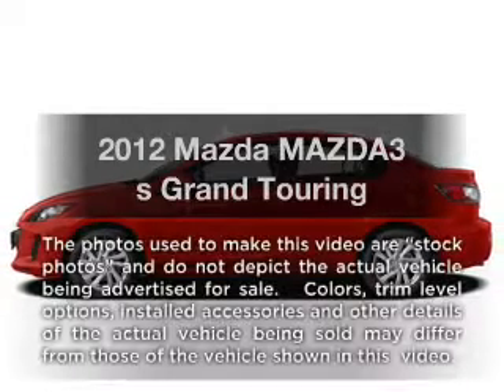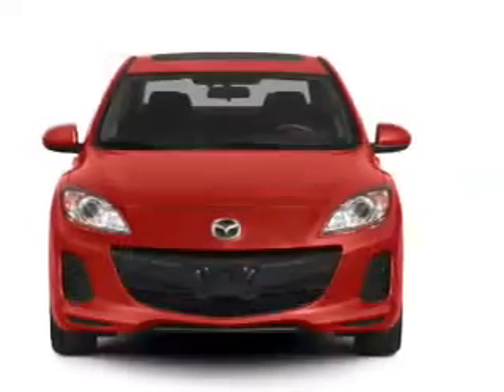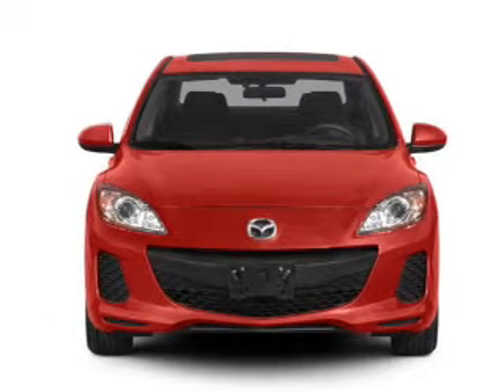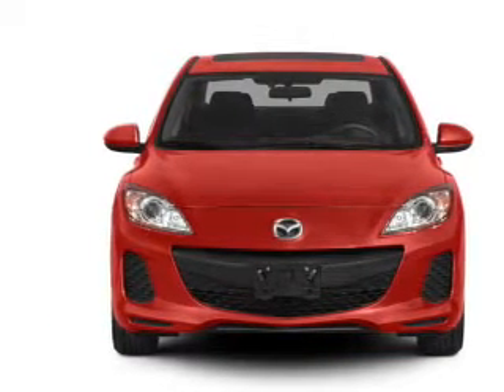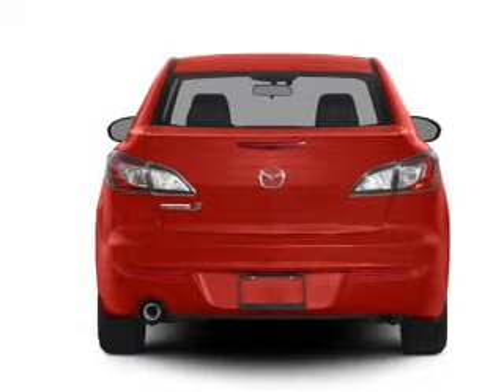Get noticed in this 2012 Mazda Mazda 3. If you're looking for a first-rate auto, this one could be yours today. With an efficient four-cylinder engine, the powertrain includes front-wheel drive that responds smoothly to its five-speed automatic transmission.